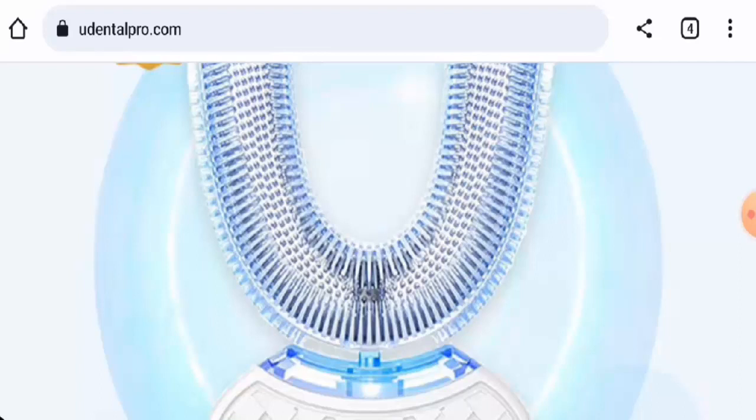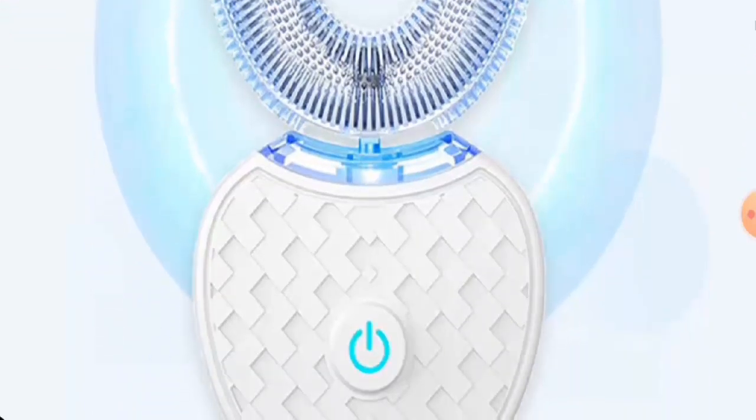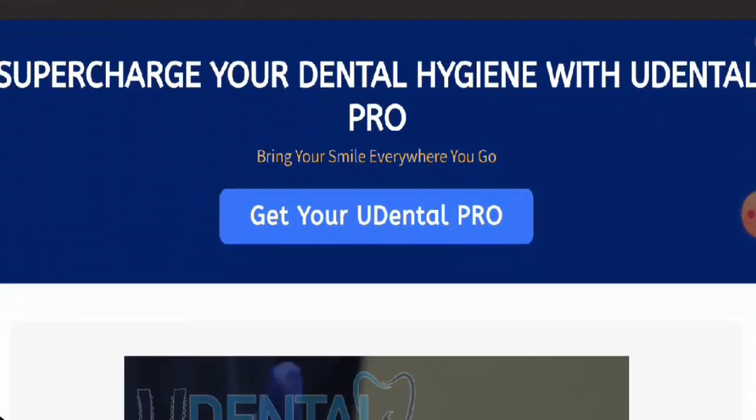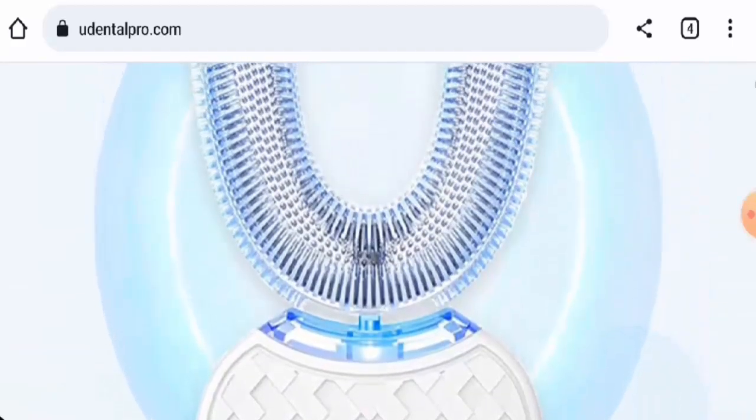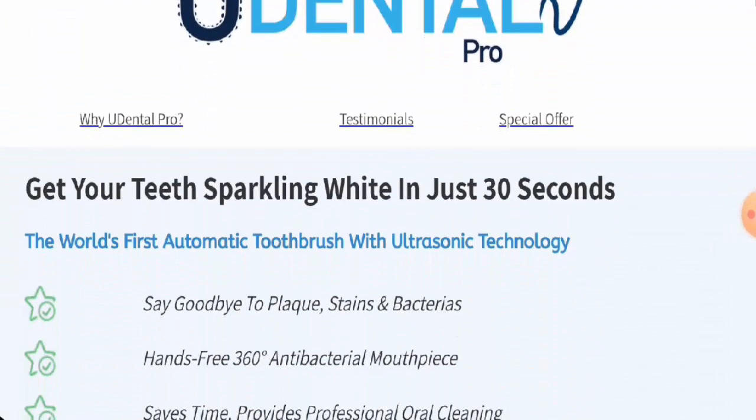People from Australia and the United Kingdom are very interested to know about this product. In this video, we will provide you with the complete information of this product. We are going to talk about the product type, its specifications, and about the legitimacy factors, so kindly watch this video till the end.